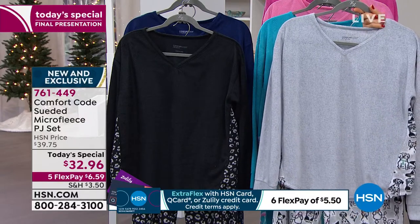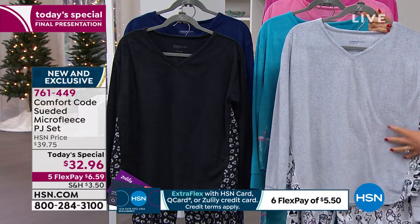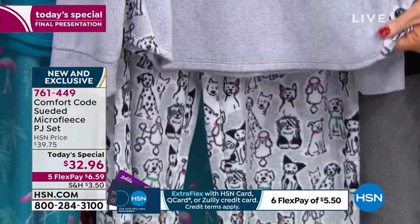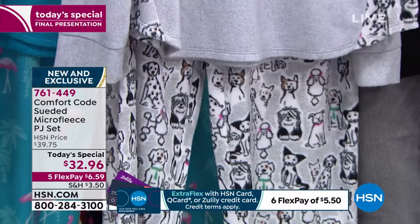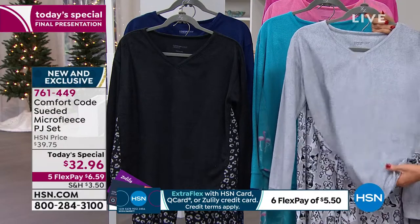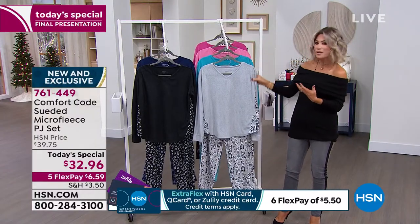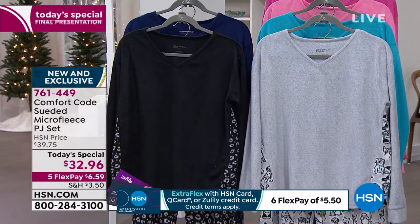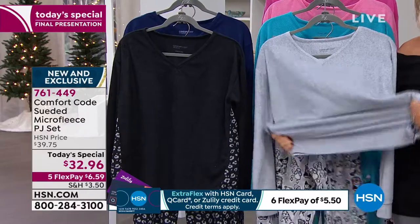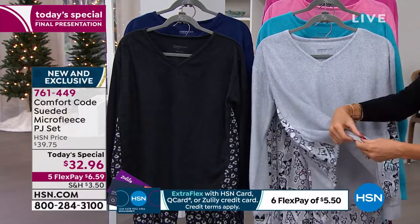Instead of going to the stores right now and spending a lot of money and not getting the quality you want — have you ever washed your pajamas and they end up shrinking or they're no longer soft? Remember, this is Cuddle Duds, this is Comfort Code, a division of Cuddle Duds. It's super soft and incredibly stretchy. These are so lightweight — honestly they feel like air. So when you put them on it's not like you're suffocating in pajamas. Look at the stretch — it almost feels like Angora, that's how soft they are.